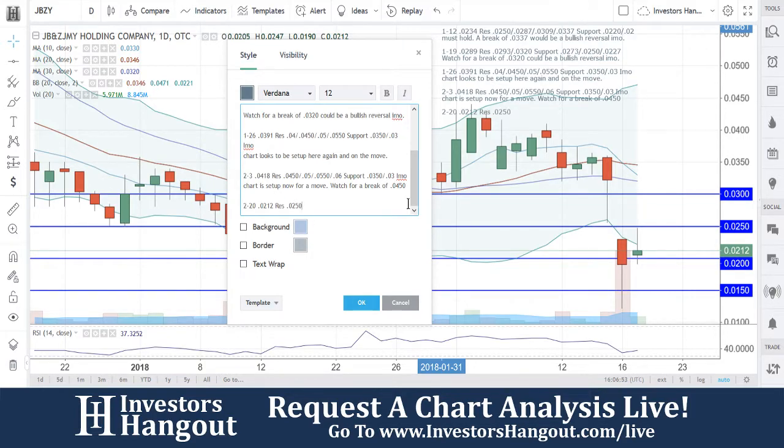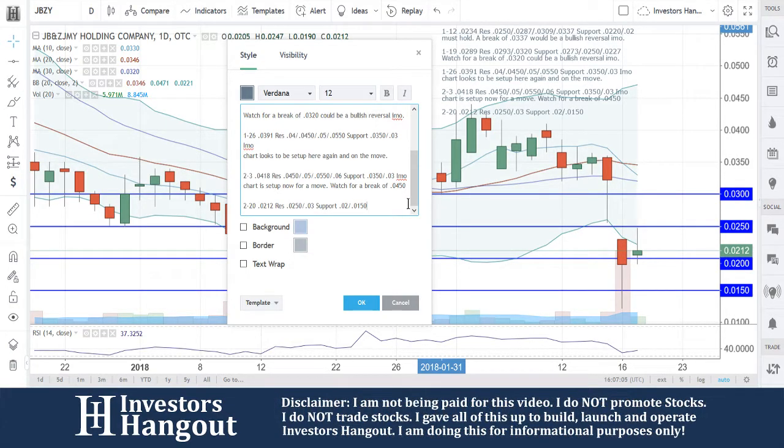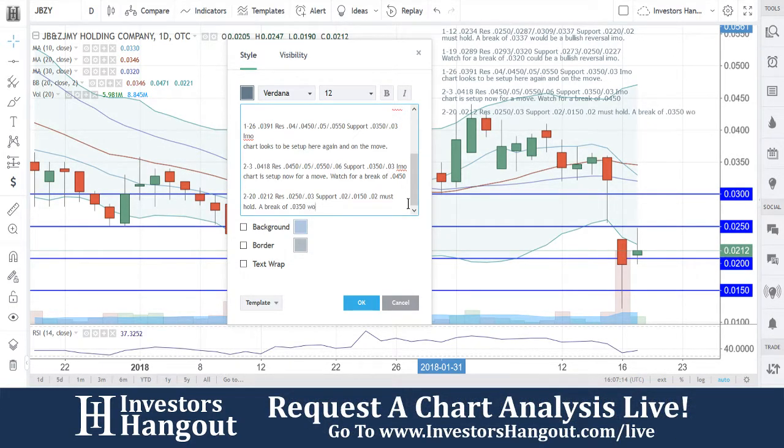For today's date, the current price is $0.0212. Resistance levels we're going to watch are at $0.025 — I'm watching major levels, not every minor increment. Support levels: $0.02 and $0.015. That $0.02 must hold.